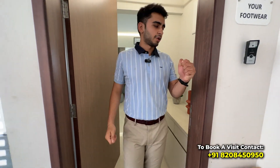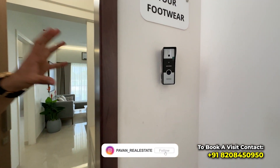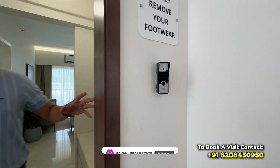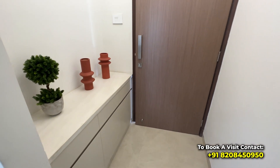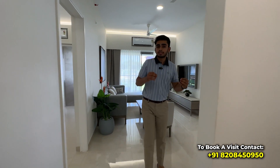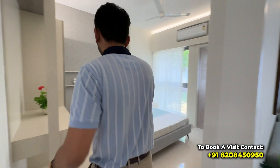Entering the flat, the first thing you'll notice is a video door phone ensuring your security. Coming inside, this would be your foyer area — there is space for your shoe rack here. You can keep a shoe rack or decorate it as you like. This is a three BHK apartment.